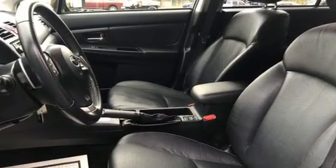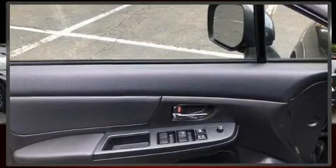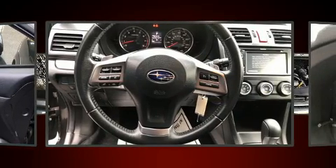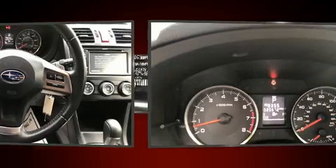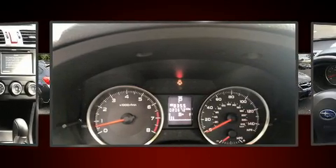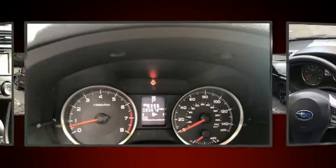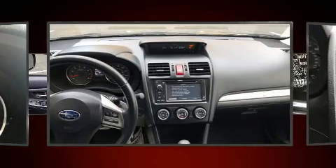Subaru ensures the safety and security of its passengers with equipment such as dual front-impact airbags with occupant-sensing airbag, front-side impact airbags, traction control, a panic alarm, and four-wheel disc brakes with AVS. Brake Assist technology provides extra pressure when applying the brakes.